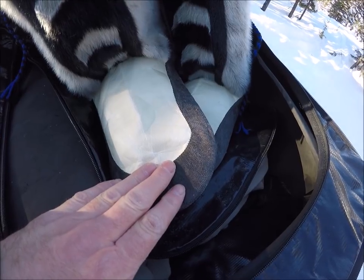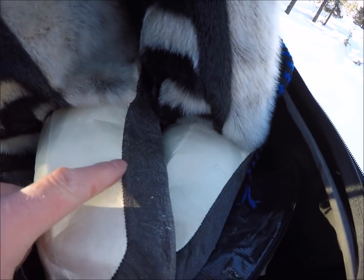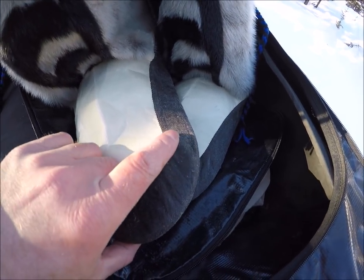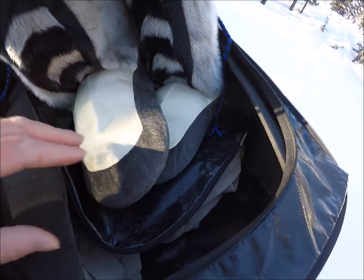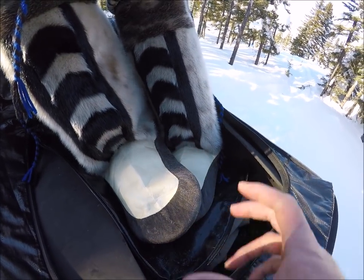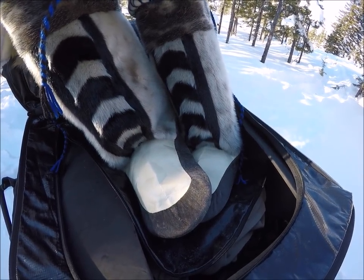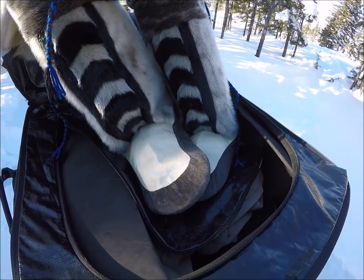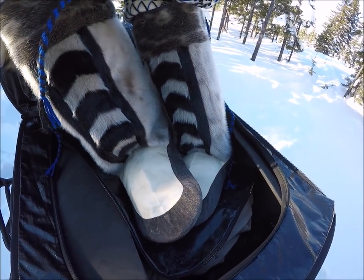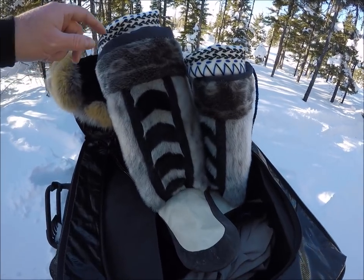The work that went into these is unbelievable. The person who made these — this is not her first pair, put it that way. She has a lot of experience. Sad to say, this technique — making and preparing the skins this way — is almost a dying art. There's only a handful of people actually left who know how to do that, and this is probably something we should really try to bring back.